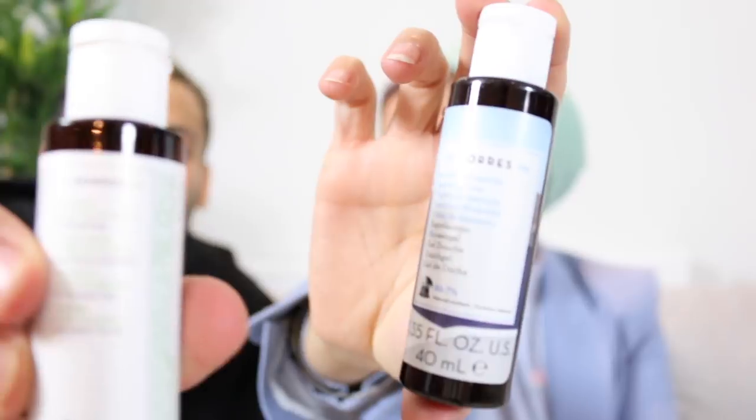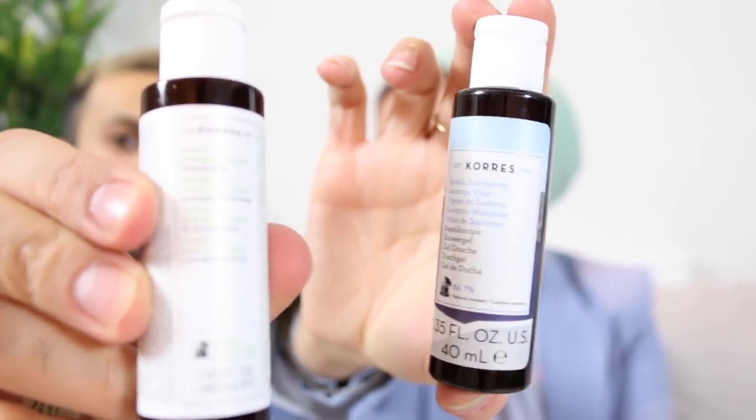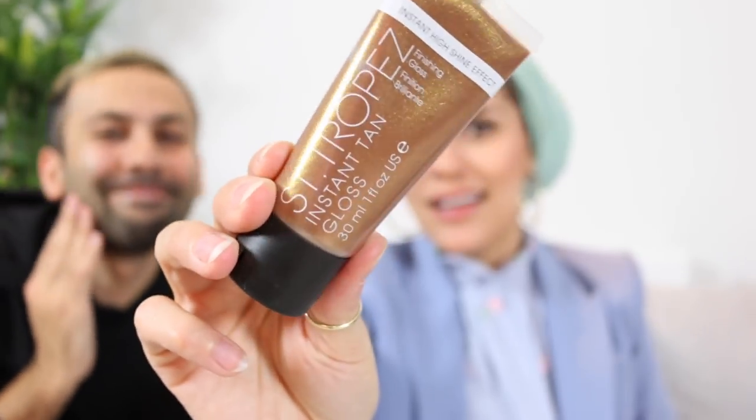How exciting is this? This is a worth-it beauty calendar. In number eight, I've got Korres Shower Gel — do you remember we saw it in Greece and I wanted to buy it? In number nine I got St. Tropez Instant Tan Gloss — I'm going to Dubai soon, I could probably use that. Number ten: Ren T-Zone Control Cleansing Gel.